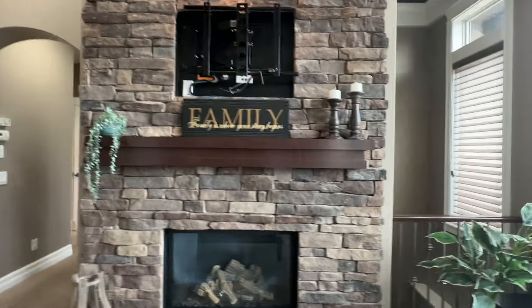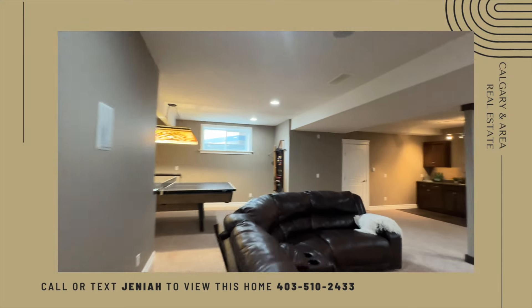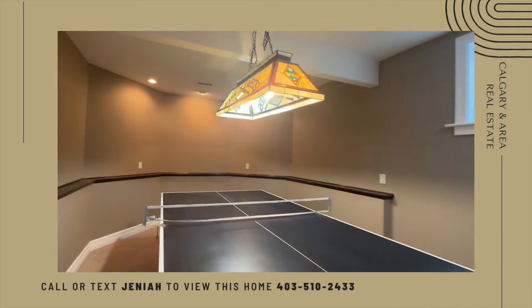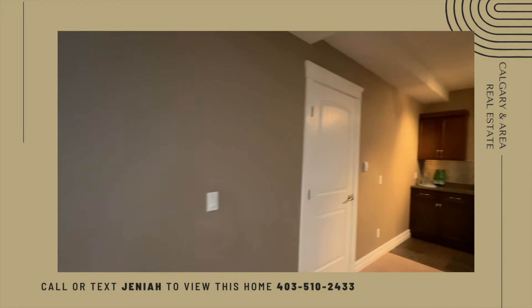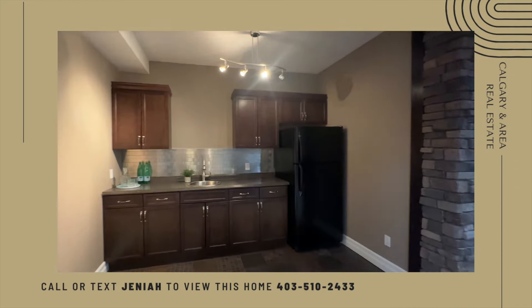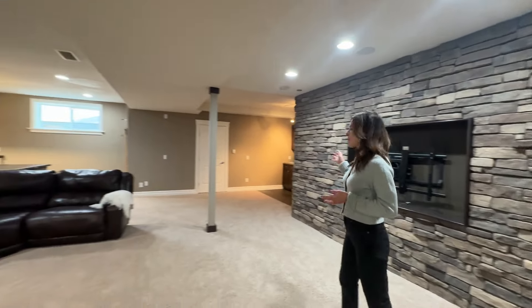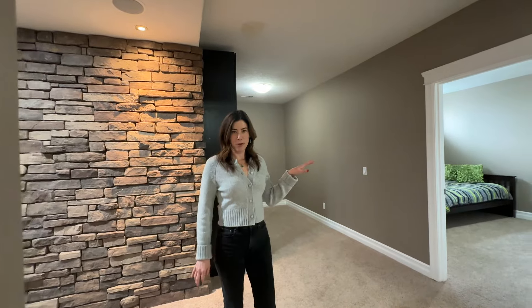Let's have a look downstairs. Perfect wide open space for entertaining, movies, pool. You've got your wet bar. And there's also two large bedrooms and a full bathroom down here.